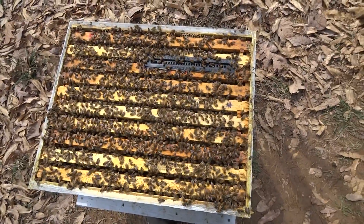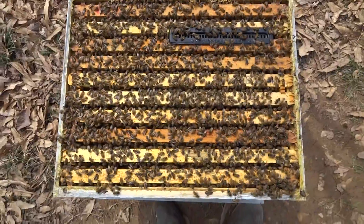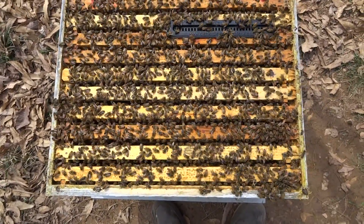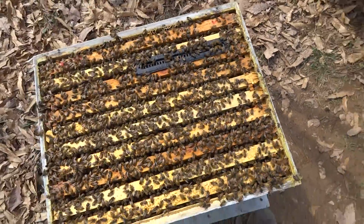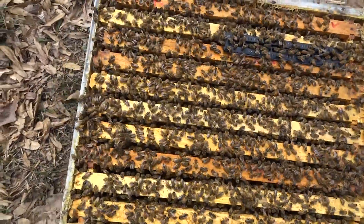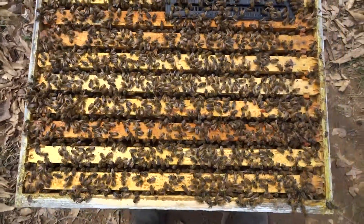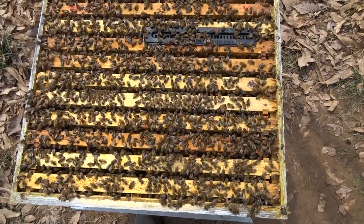It's March 25th, 2017, doing a hive inspection today. This is hive number five — the lower brood box. The upper brood box had four brood frames in it; we'll check and see how many are in this one. Man, this thing is loaded with bees. This is by far, I think, the best hive as far as numbers of bees so far.